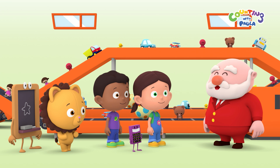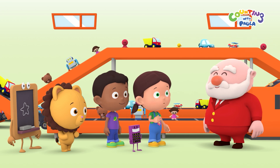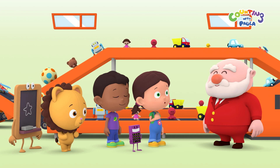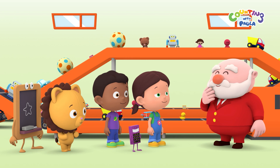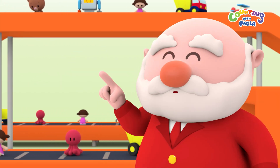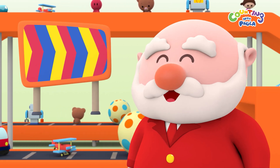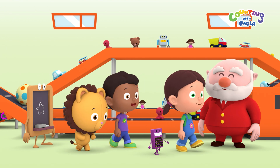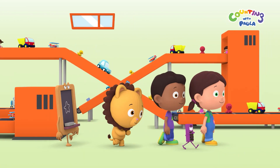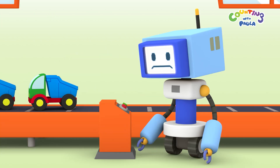What brings you to the toy factory today? We were making necklaces, and we ran out of yellow star beads for my pattern. Do you know where we can find some, Mr. President? Look for the machine at the sign with the color pattern. You might find some yellow star beads there. Great, thanks, Mr. President. Look, Paula. That robot looks unhappy.